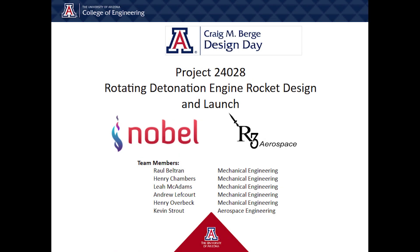We are team 24028, rotating detonation engine rocket design and launch. We are sponsored by NobleWorks and R3 Aerospace, and our mentor is Steve Larimore.